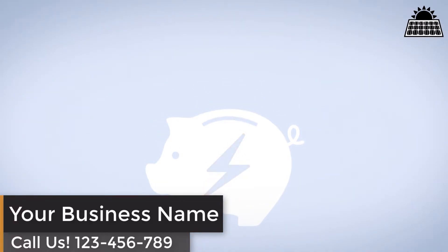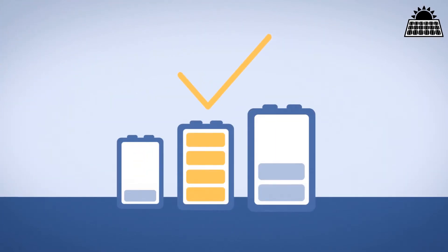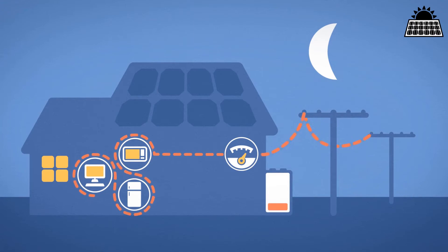You can still earn credits on your power bills. When your battery is full, your solar system will send power back into the grid. Generally, you're better off having the right size battery and using your solar energy at home than selling your extra electricity back to the grid. The grid is important because when your battery is empty and your solar panels are not producing enough power for your appliances, you will use electricity from the grid to run your home.